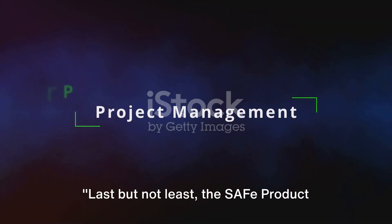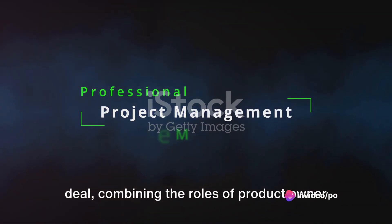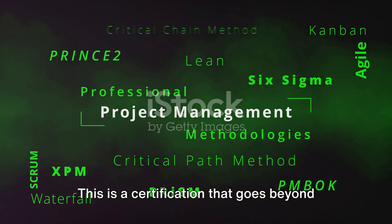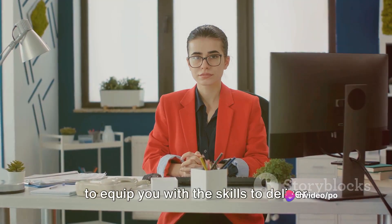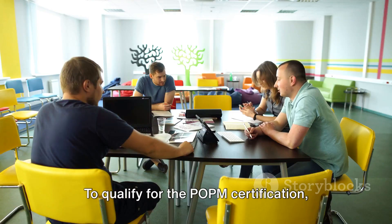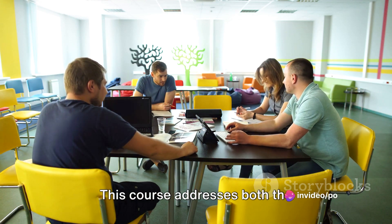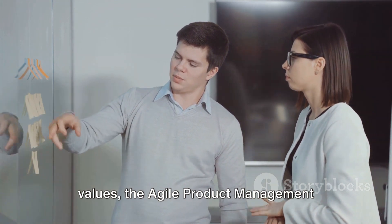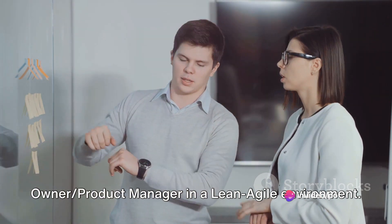Last but not least, the SAFe Product Owner / Product Manager, POPM certification. The POPM certification is a two-in-one deal, combining the roles of product owner and product manager into a singular certification. It goes beyond just understanding the fundamentals of product ownership — it's a comprehensive approach designed to equip you with the skills to deliver value in a lean agile enterprise and to align strategy with execution. To qualify, you will need to attend a two-day course provided by a certified SAFe Programme Consultant, covering lean agile principles and values, the agile product management process, and the role of the product owner/product manager in a lean agile environment.